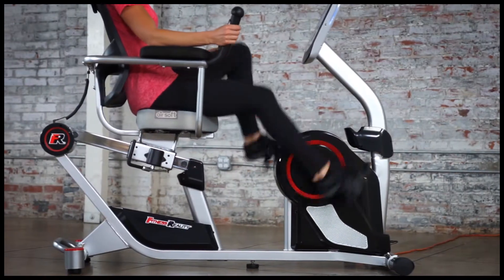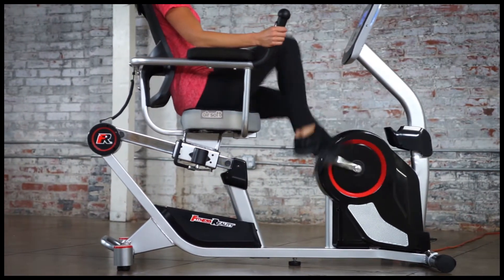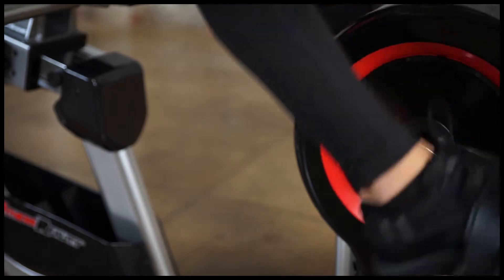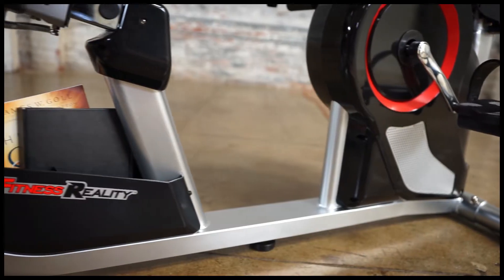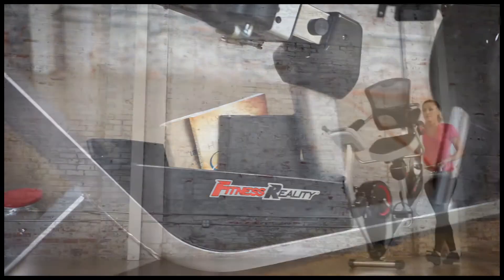In addition, the X-Class 310SX brings you extra convenience and safety including a pair of oversized safety strap equipped pedals to prevent slippage when cycling, adjustable rear floor stabilizers, a built-in tablet or smartphone holder, a water bottle holder, and an under-the-seat storage basket to keep towels and other accessories within reach.